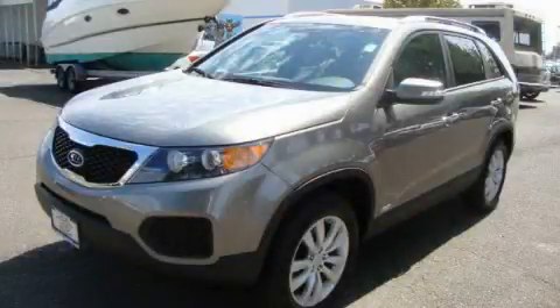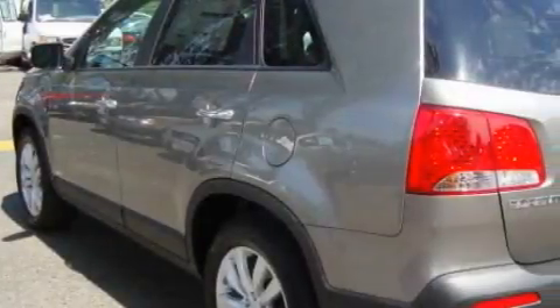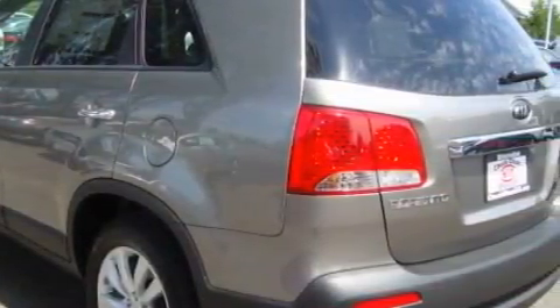This is a brand-new 2011 Kia Sorento. Plenty of space for what you need. It has a 2.4-liter four-cylinder engine and an automatic transmission.